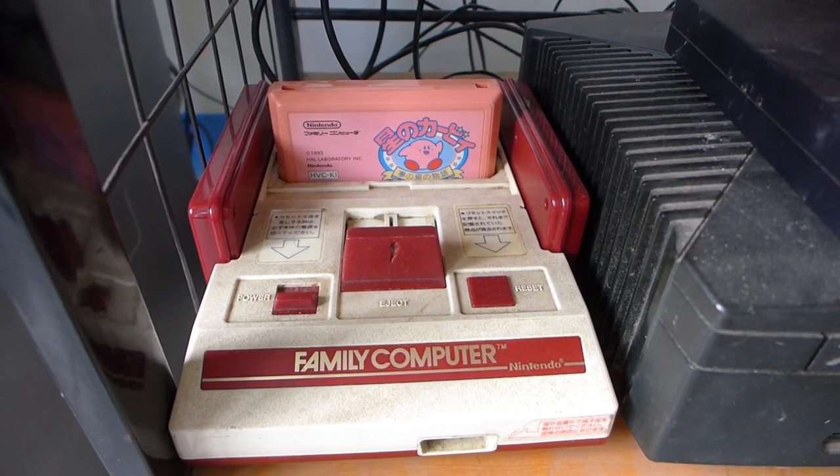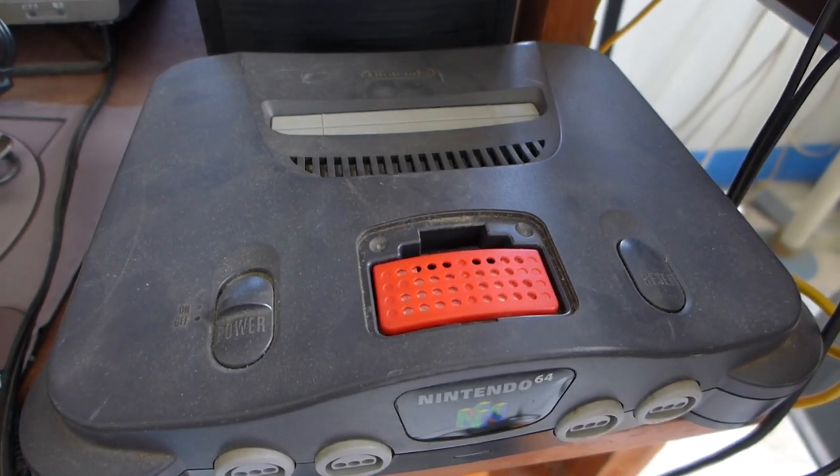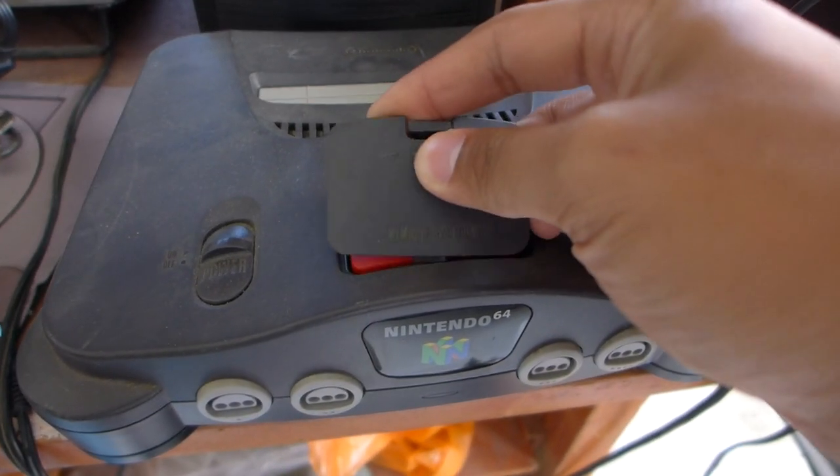I got all of these for cheap — games are usually 50 pesos or less, and the consoles — the Famicom and the Nintendo 64 — were just 200 pesos each. I got a second N64 just in case my old one from my youth eventually dies out. It also came with a memory expansion pack so I can play Majora's Mask.